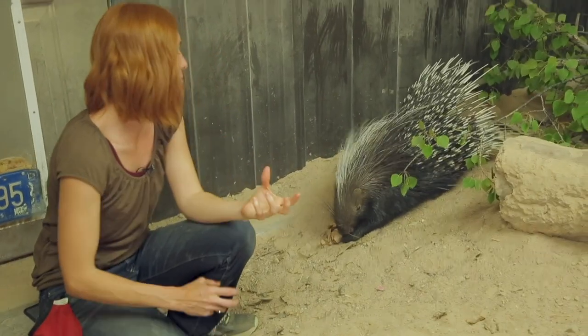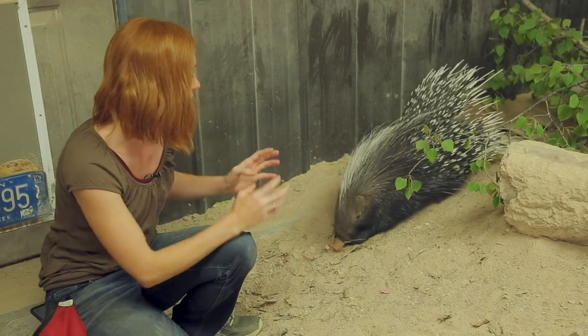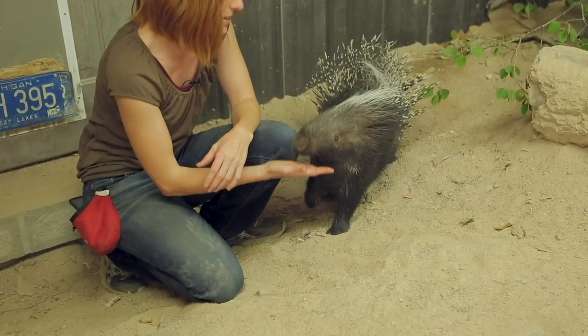This is the best — seeing an animal doing natural behaviors. They're obviously engaged in this, and it's an enjoyable experience for them.